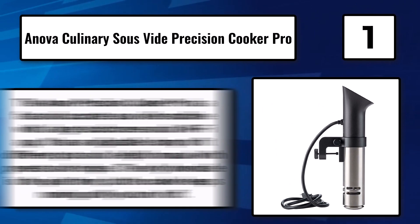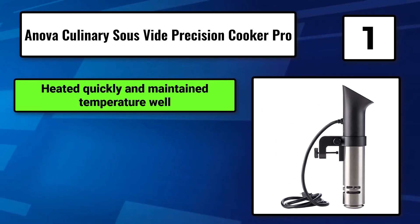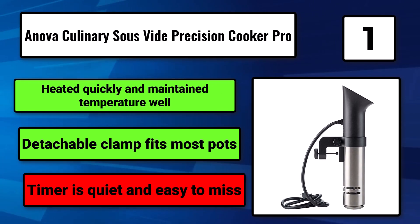The only downside is the quiet timer, but the cooker keeps running until you turn it off. It heats quickly and maintains temperature well. The detachable clamp fits most pots, though the timer is quiet and easy to miss.